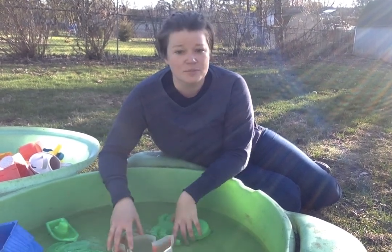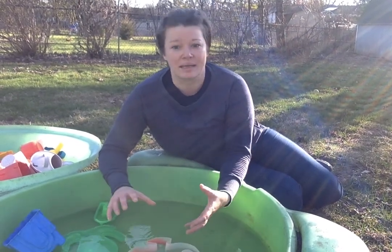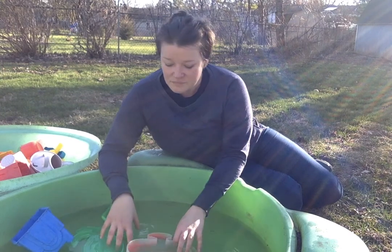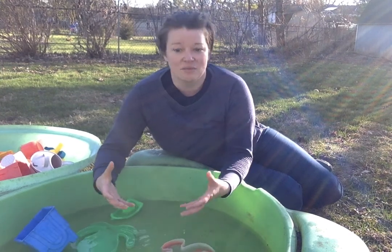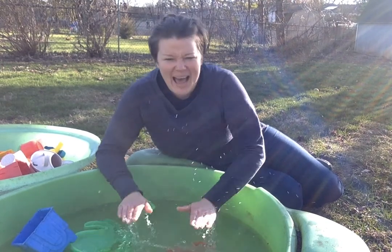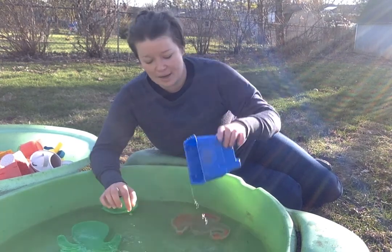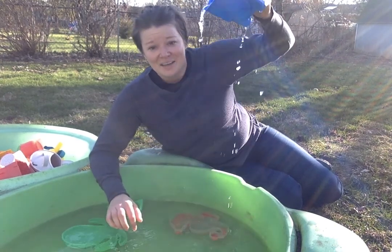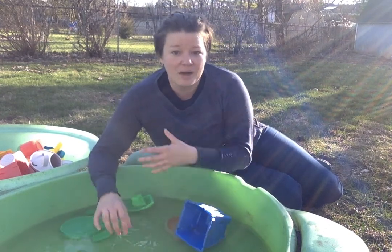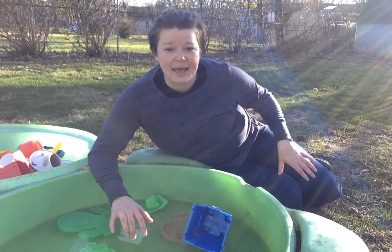If it's bath time and you have some toys and you're playing, encourage your child to get a little bit big with the action. So again, you might say: 'Okay, we're gonna splash right now — are you ready? And splash! Stop!' Or pour — you can pour from up high, or pour on different body parts: on their arms, on their chest, on their legs.